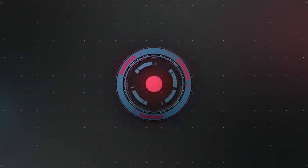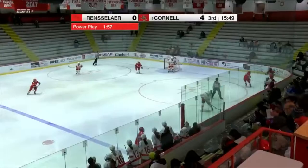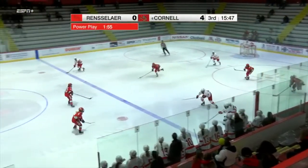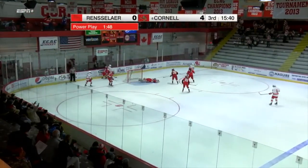The number one play this week comes from RPI's Lovisa Salander, whose diving glove save here helped stave off a short-handed opportunity for Cornell on Friday. After the initial shot is turned away, the rebound bounces right in front of the net, where the Big Red have a wide open net to extend their lead.